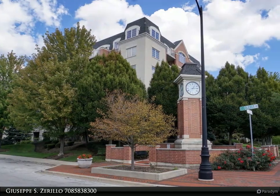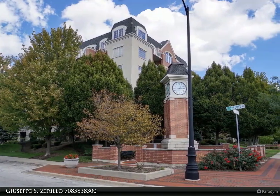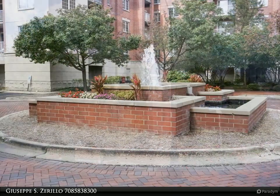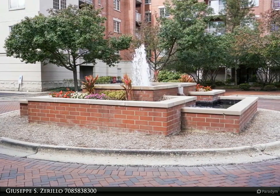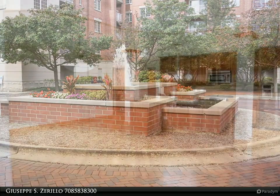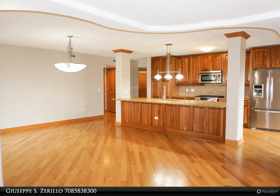This Zerolo Realty Property Video is presented by Giuseppe S. Zerolo. Wow is all I can say with this 1,992 square foot 3 bedroom, 3 bathroom luxurious corner unit condominium within the Clock Tower Point of Harwood Heights. Open floor plan with solid oak